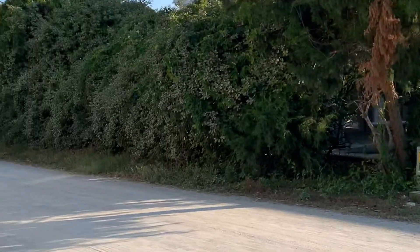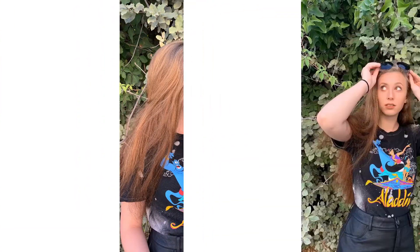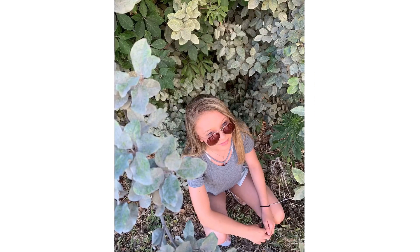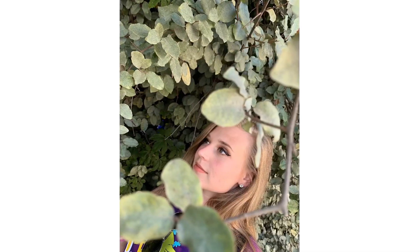Our first stop is going to be this greenery right here. We'll try and get a good picture out of that. So we just took our photos at the shrub bushes, and I will leave those pictures right before this.